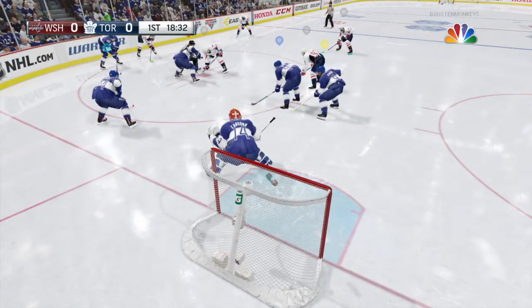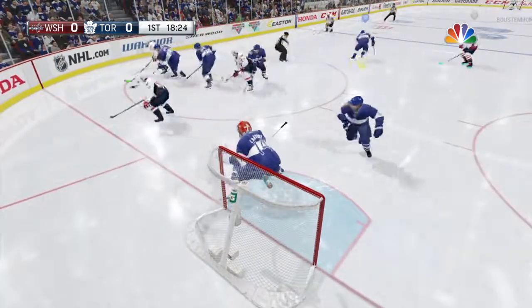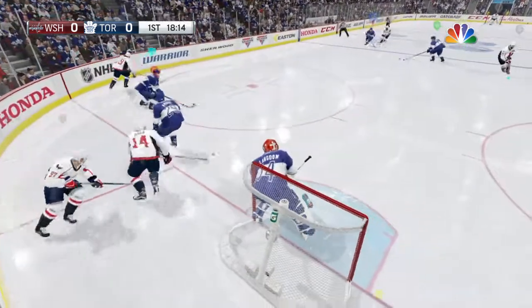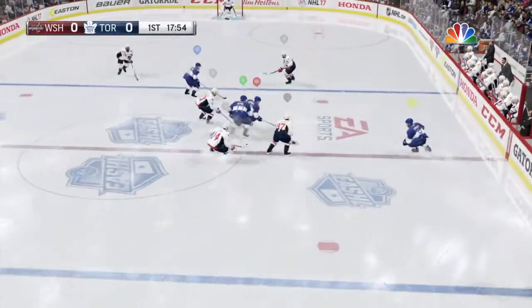Let's head down to ice level. Here's Ray Ferraro. Washington's among the league's most aggressive teams. When they play, trainers on both teams have to be sharp to get guys banged up in a hurry. Thanks very much, Ray.